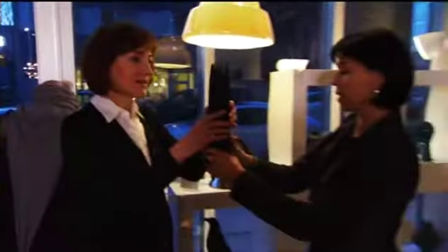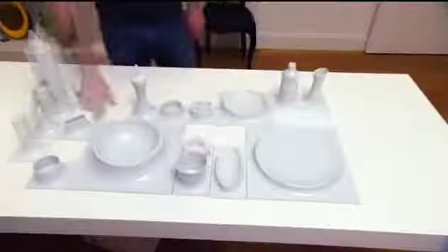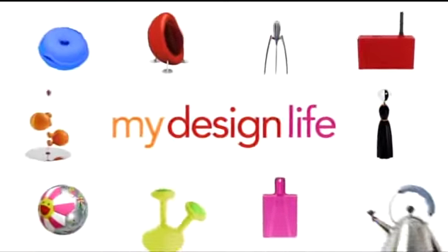Now she's working on her second book, Design Pop. Lisa's constantly on the lookout for the coolest and best in product design. For Lisa, it's fun, it's exciting, it's life. This is My Design Life.